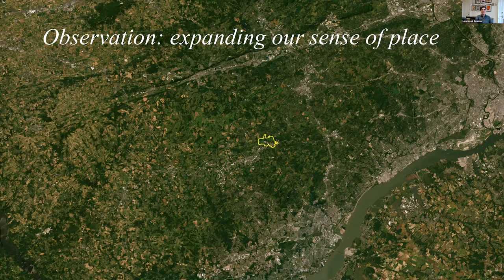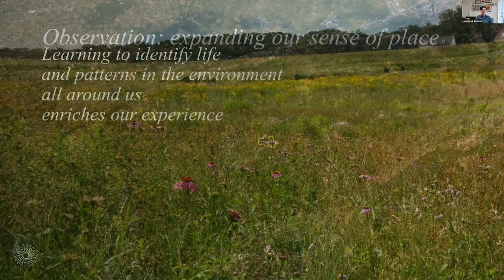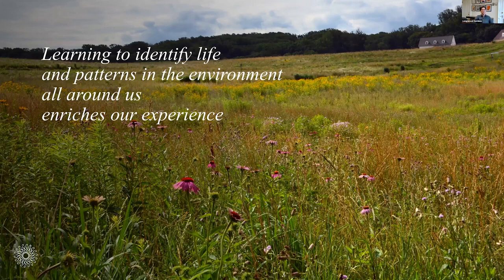Today I'd like to focus on how we can expand our sense of place and our understanding of the places where we live and work and play through observation. I'd like to point you to some ways to observe and to some things that you might look for — clues to the current, the past, and perhaps the future condition of the landscapes around you. I personally find that having learned to identify the life I see around me and learning to see patterns in the landscape enriches my experience of the world.